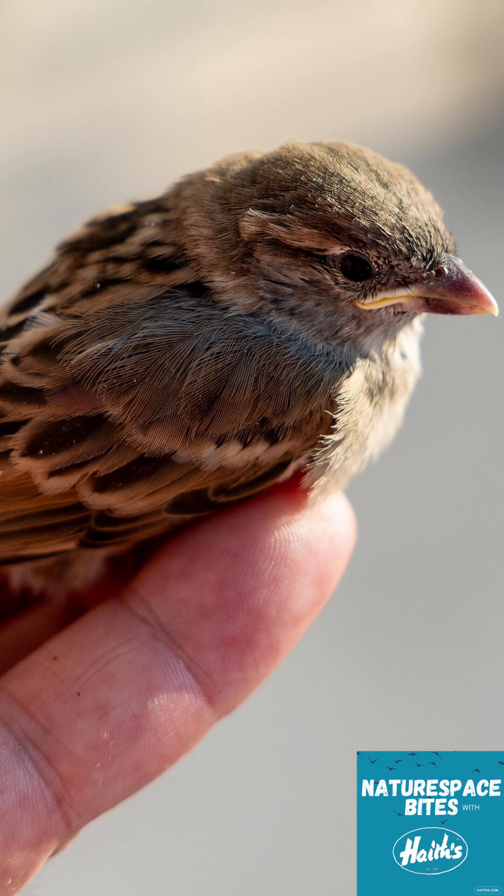Let's talk about fledglings — these little guys can cause a lot of worry, but most of the time they don't actually need help. If you see a fully feathered young bird hopping around your garden or trying to make its first short flights, it's just learning. Unless it's in immediate danger, like in the middle of a road, you should leave it be. If it is in danger, you can move it a short distance — like under a bush — so its parents can still find it. And if you have outdoor pets, try to keep them inside for a little while.